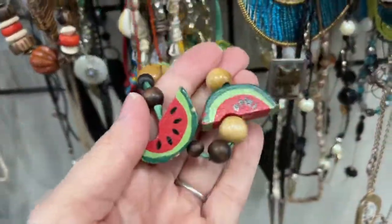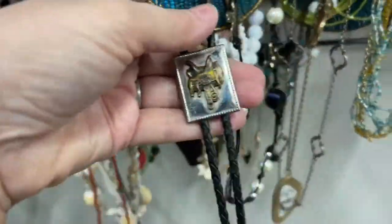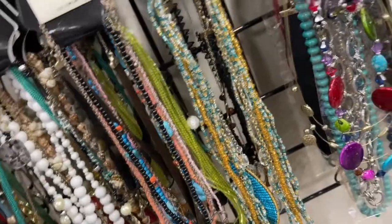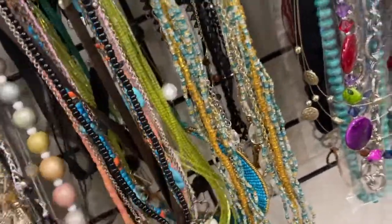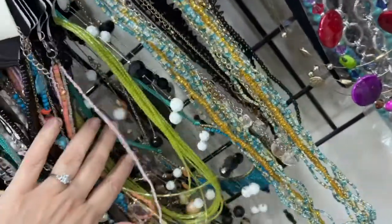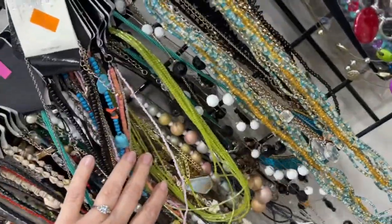That's some crazy necklace right there — did you see that one? Oh yeah, that's just fun. I remember those, they're great. Oh, look at that bolo — I thought that was kind of sweet. You don't see a lot of bolos around anymore. Do Western guys still wear bolos? Let me know in the comments below, because I don't think I've ever seen one anymore.